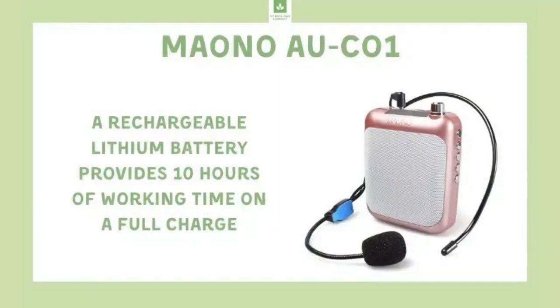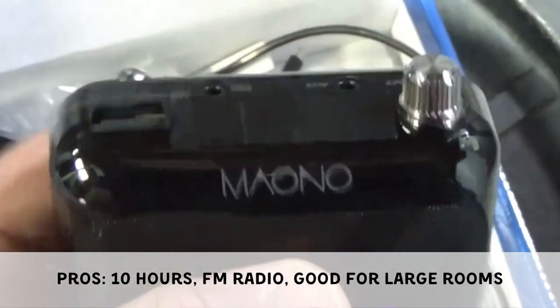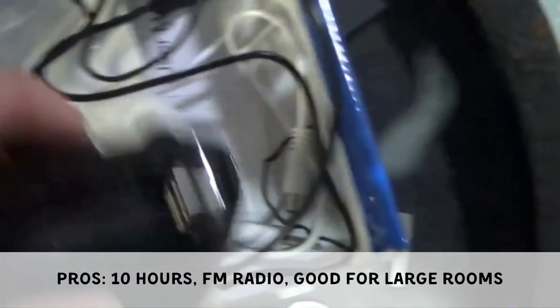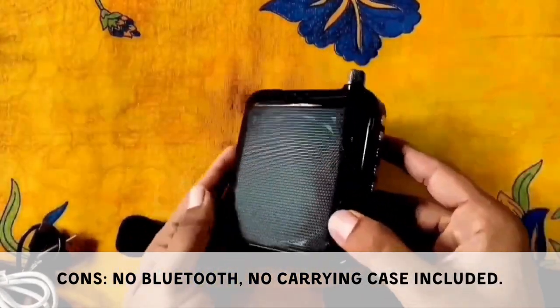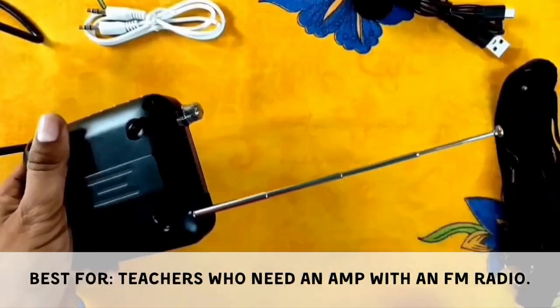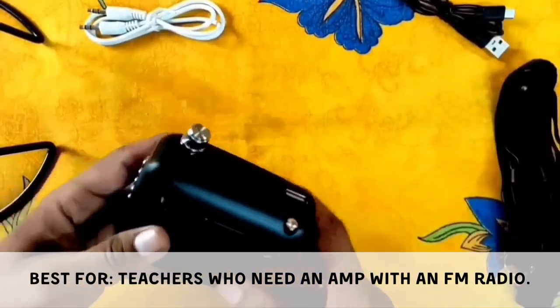The Maono AU-CO1 offers 10 hours of working time, an FM radio function, and is powerful enough for large classrooms. On the downside, it has no Bluetooth capabilities and does not include a carrying case. It is best suited for teachers who need an amplifier with an FM radio feature.